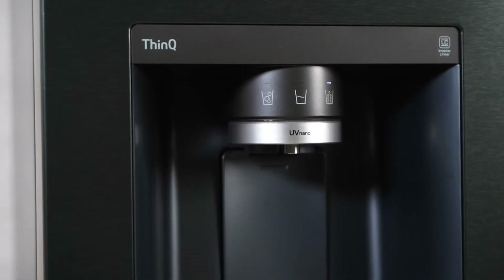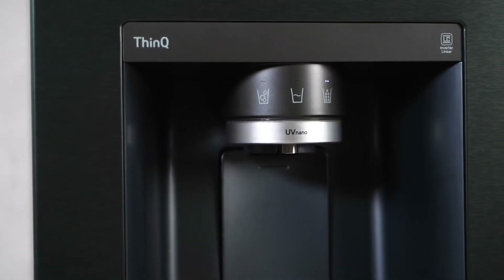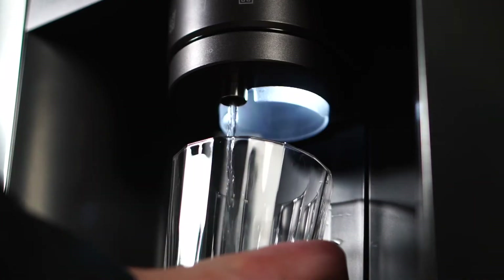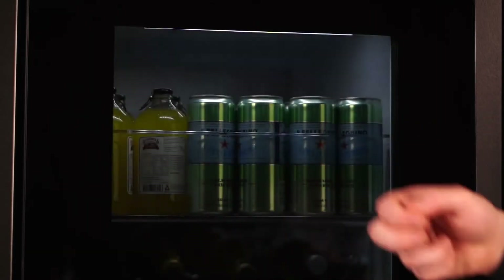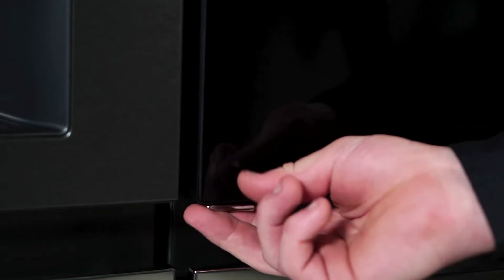What sets this fridge apart is the innovative UV LED light built into the water dispenser, automatically reducing up to 99.99% of certain bacteria from the water nozzle. It's hygiene and convenience combined. The UV Nano feature even cleans inside the water nozzle automatically for 10 minutes every hour — no more manual cleaning required.